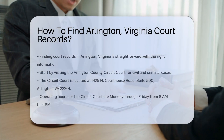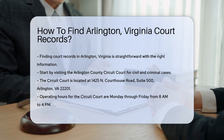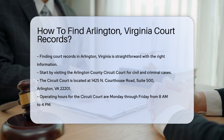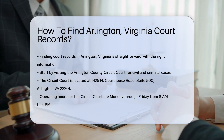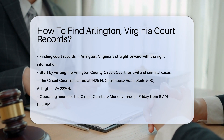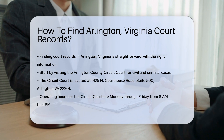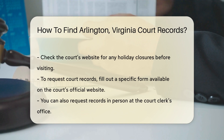Finding court records in Arlington, Virginia can be straightforward if you know where to look. First, you can start by visiting the Arlington County Circuit Court. This court handles civil and criminal cases. The circuit court is located at 1425 N Courthouse Road, Suite 500, Arlington, VA 22201. They are open Monday through Friday from 8 a.m. to 4 p.m. Be sure to check their website for any holiday closures.